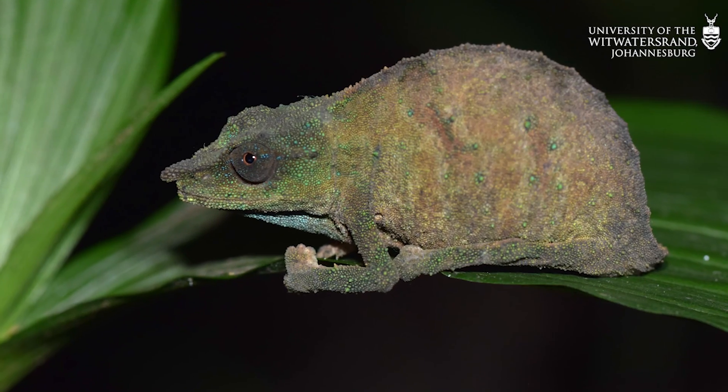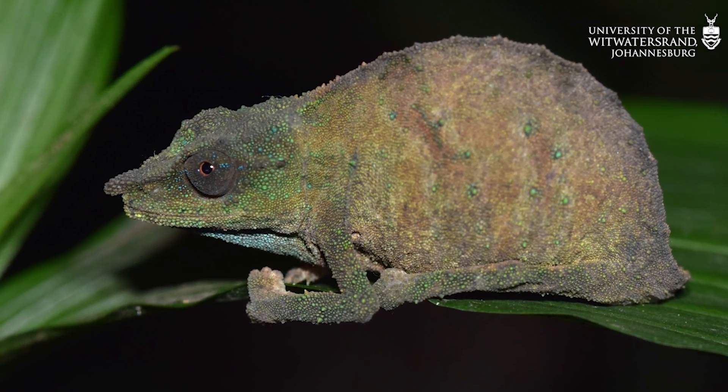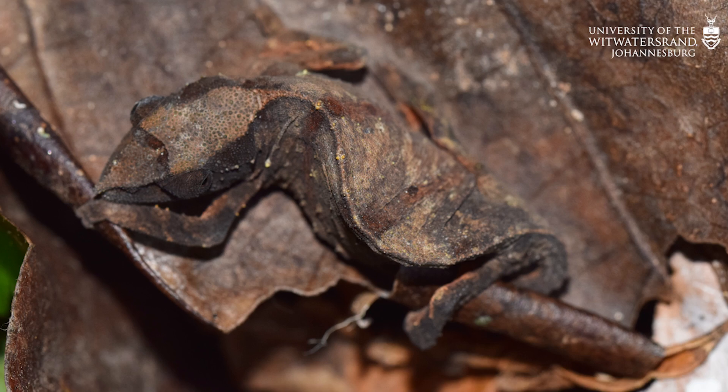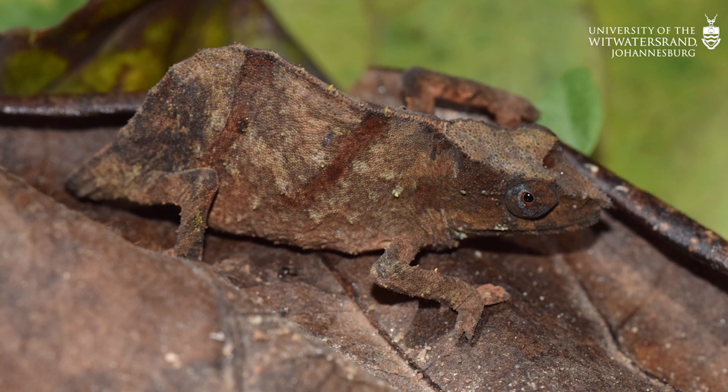Chapman's pygmy chameleon is one of the smallest and rarest chameleons in the world. It's found only in a very small patch of forest habitat in Malawi, where it lives on the forest floor and blends in with dead leaves for camouflage.